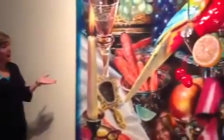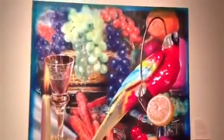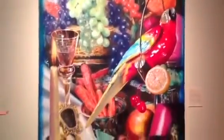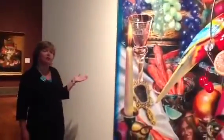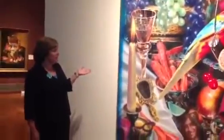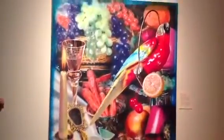They span a wide range — from this wonderful 1970s piece by Audrey Flack, which you can see is playing on a lot of the traditional 17th century Dutch still life themes, things like a candle symbolizing the brevity of life.